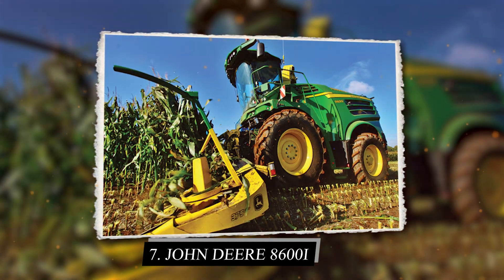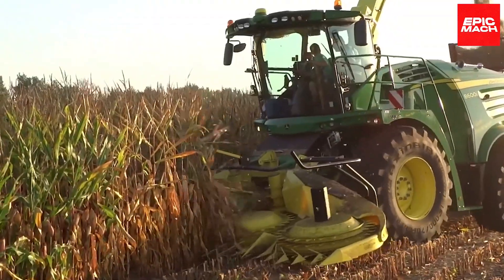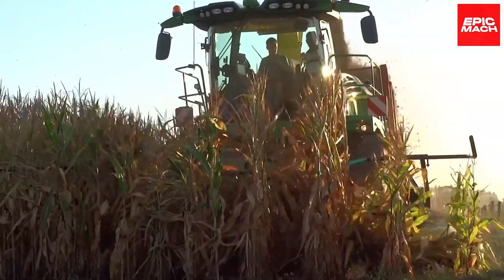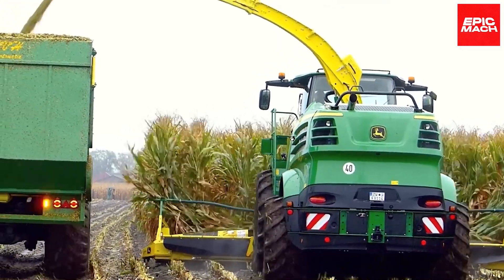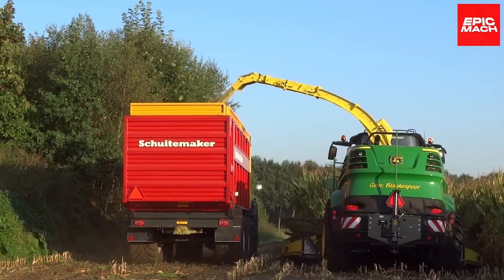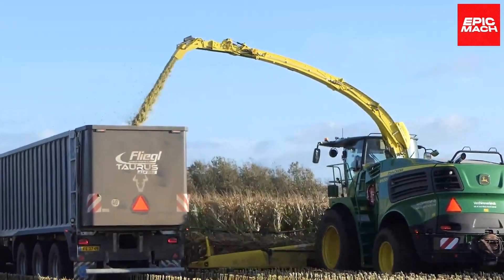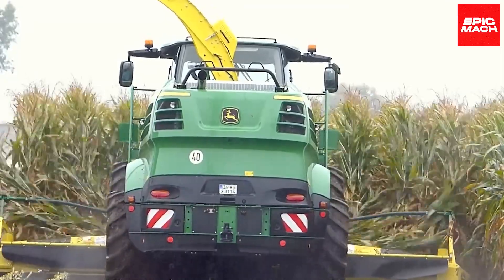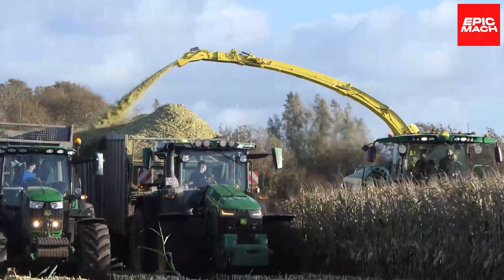7. John Deere 8600i. Boasting up to 625 horsepower, the John Deere 8600i Harvester devours rows of grass at incredible speeds. Its compact size allows tight turns while automatic steering simplifies control. In optimal conditions, this powerhouse can harvest up to 400 tons per hour, minimizing work time. The 8600i's rotary separator gently threshes grass for premium quality feed. Real-time yield monitoring helps operators maximize productivity across fields.